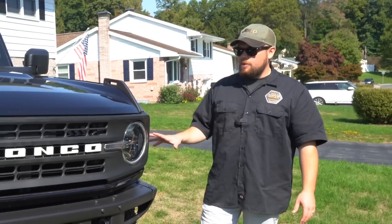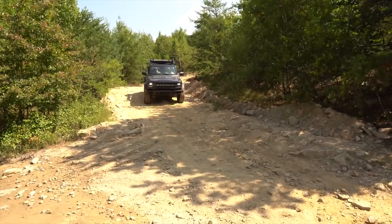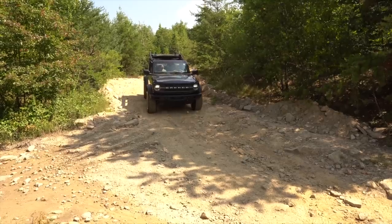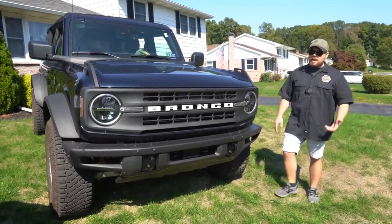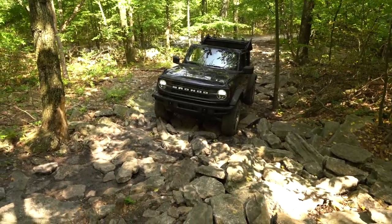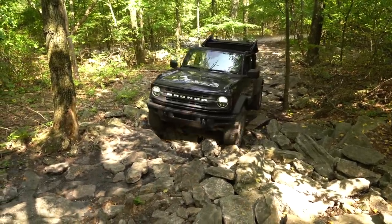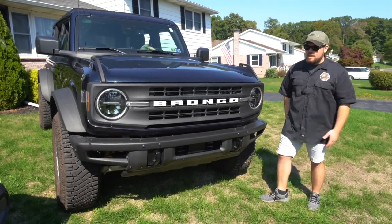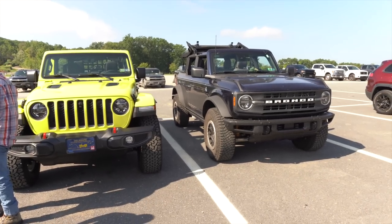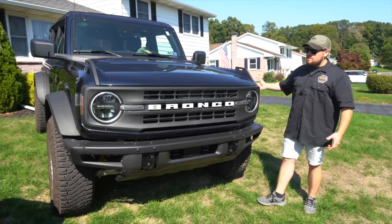Independent front suspension gives you a much better ride quality. If you're looking for longer road trips or overlanding with a lot of mild driving or highway use, this thing is going to drive a lot better. Let's be honest — most of our off-road rigs, I'd say 90 percent of the time, are on-road rigs. So the Bronco is definitely going to give you the smoother ride, and as much as I'm a Jeep guy, I have to give them props for that.